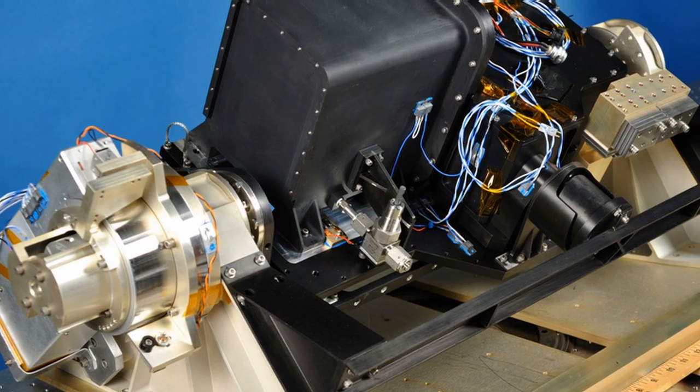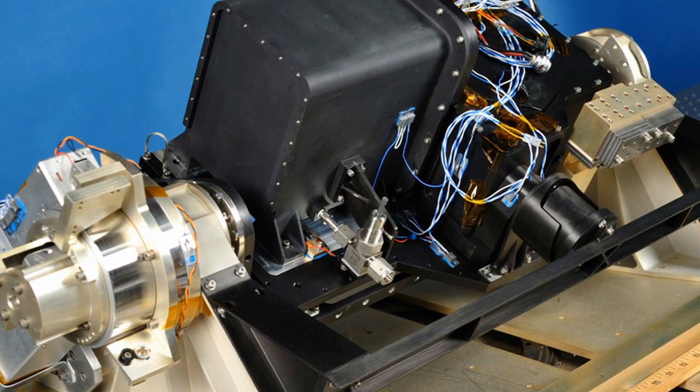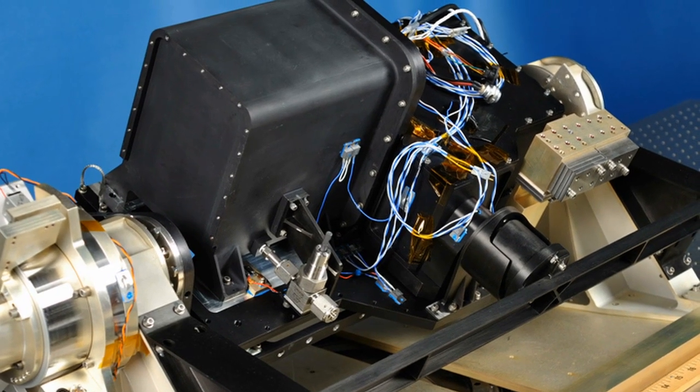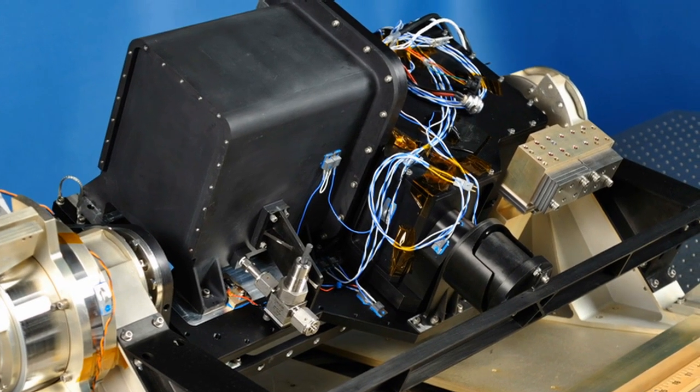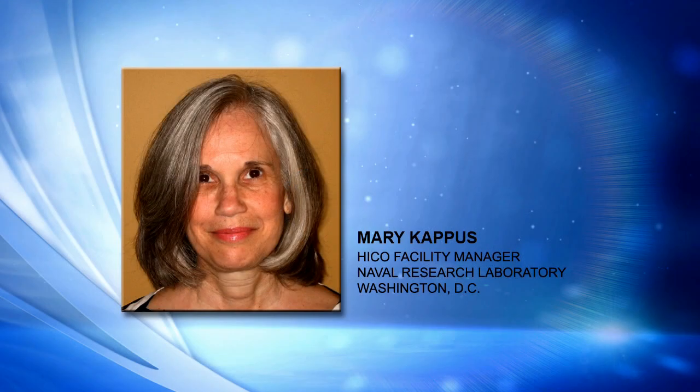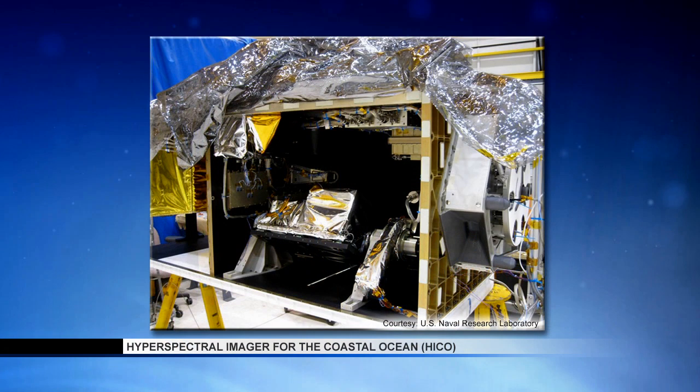HICO is a hyperspectral imager made up of a camera — the focal plane that records the data — optics for collecting the light, and a spectrometer for dispersing the broadband incoming light into separate wavelength bins. HICO was built as a demonstration project under the Navy's Innovative Naval Prototype Program, and it had to incorporate innovative cost-effectiveness and project acceleration methods. NRL designed HICO based on decades of airborne hyperspectral experience focused on coastal oceans, incorporating commercial off-the-shelf parts for most of the system.